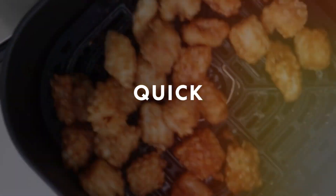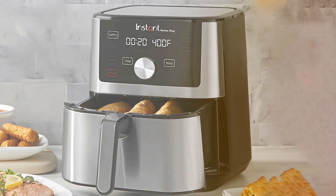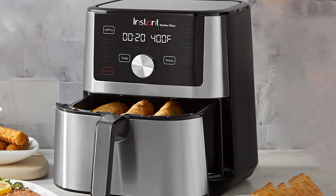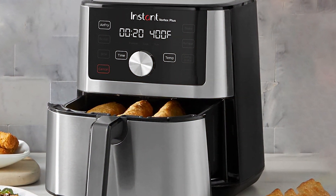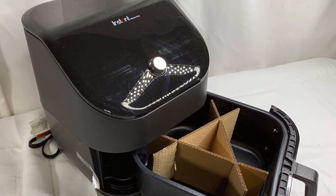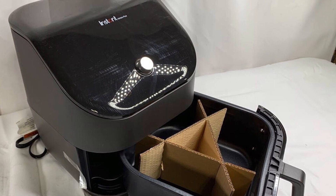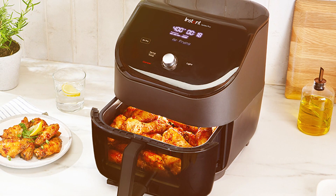With temperatures ranging from 95°F to 400°F, precise cooking control is at your fingertips. The Instant Pot Air Fryer Oven boasts a large, easy-to-read LED display, and the user-friendly control panel makes navigating through functions effortless. Plus, its innovative even-crisp technology ensures that your dishes come out perfectly crisp on the outside and tender on the inside.